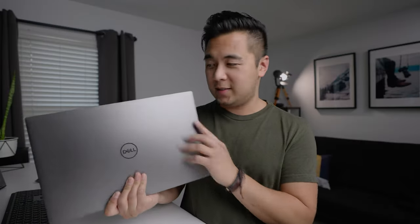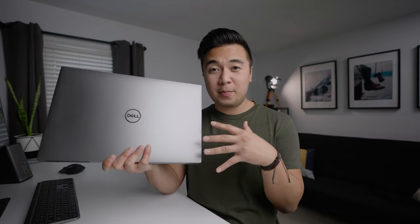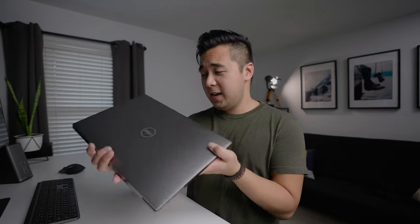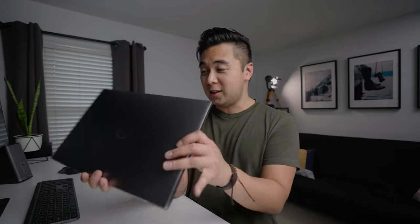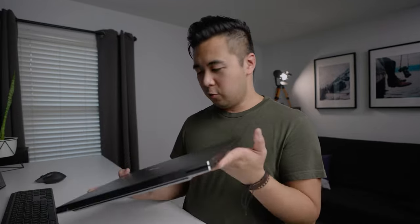Dell actually customized this laptop just for me — no joke. It has significantly sped up my editing workflow, and it actually makes editing videos a joy again. Nothing is more frustrating than choppy playback and long render times — but with this laptop, it just rips through Premiere Pro. I'm really excited to show you the other features of the 5750.